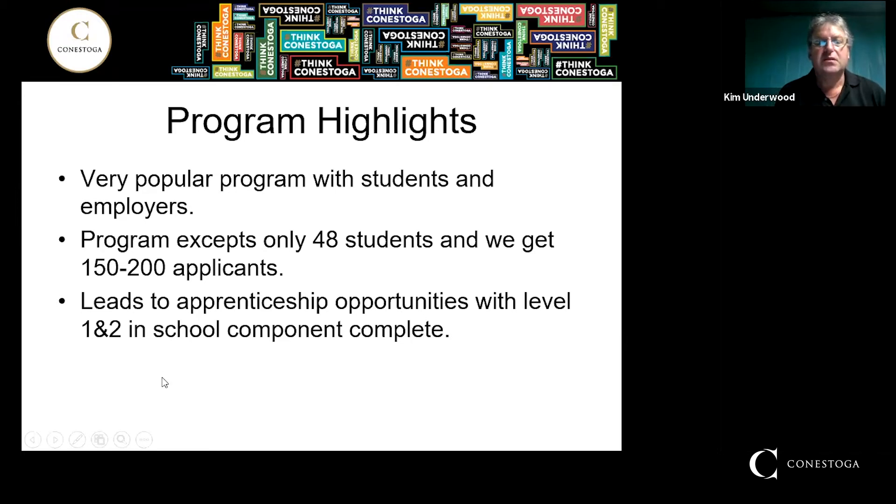This program leads to apprenticeship opportunities in local industry. When you complete this program, level one and level two of your in-school component are complete — you don't have to come back to school for those.